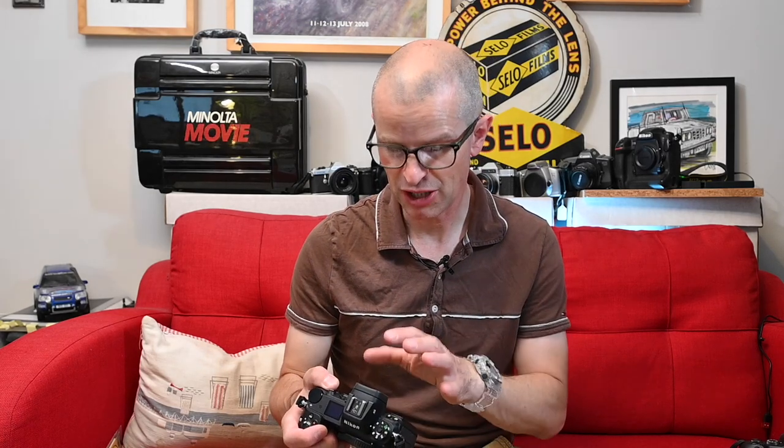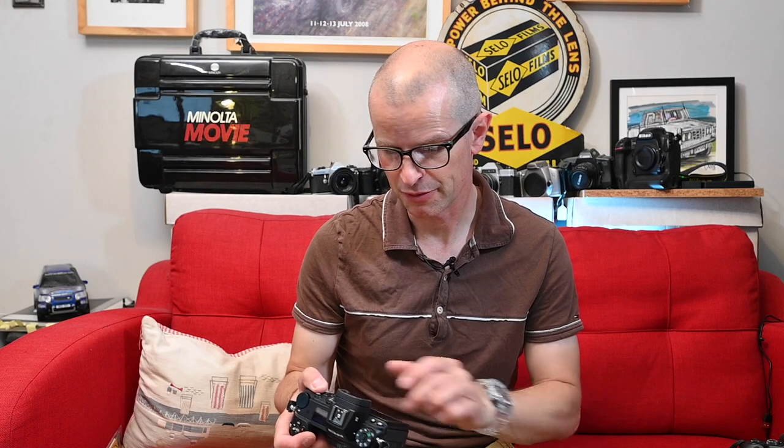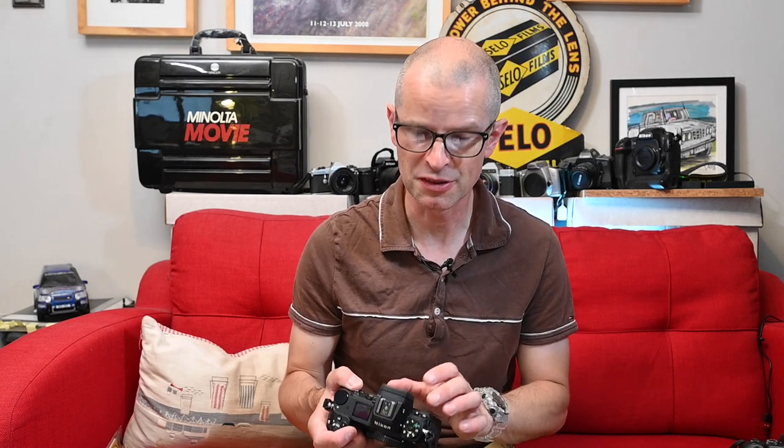The Nikon's menu system is very simple and intuitive — even a first timer can navigate around here without too much difficulty. It's fairly self-explanatory as you shuffle through. It's a touch screen and a good touch screen too. It's also higher resolution than the Canon's, and so is the viewfinder.